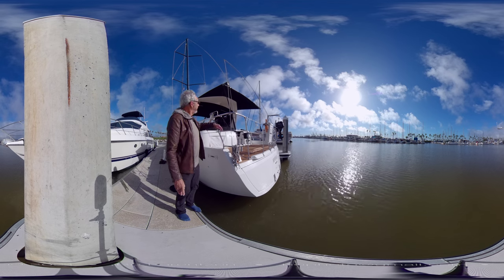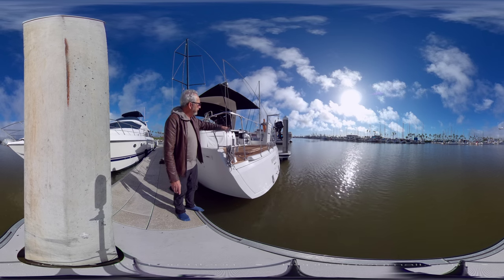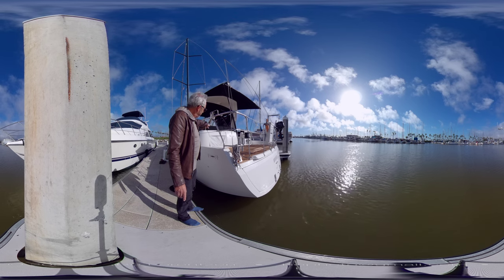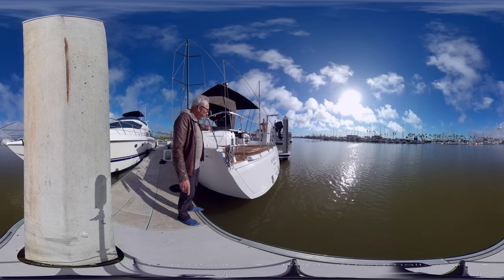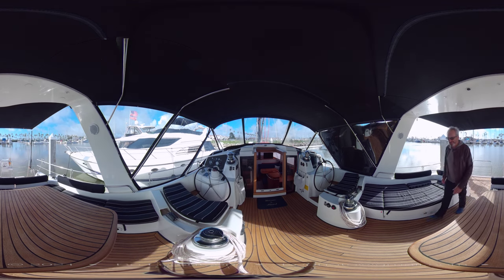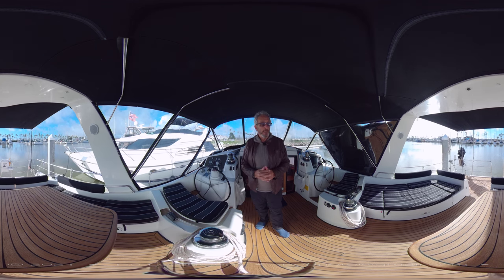Also, before moving to the cockpit, on the starboard side you'll see an outboard lift, so you don't need to store your outboard inside the tender garage, which is always much easier. Now, before we go to the cockpit, I want you to notice this door — it allows you to access the owner suite from the privacy of this platform.